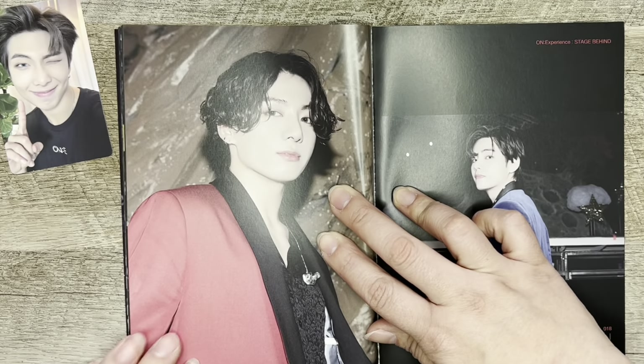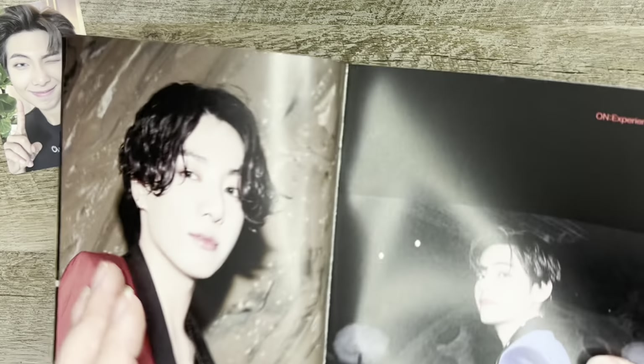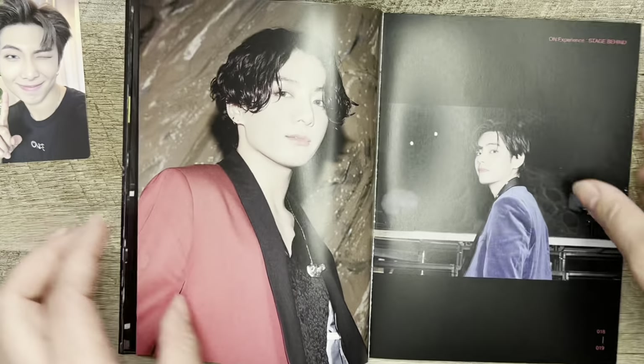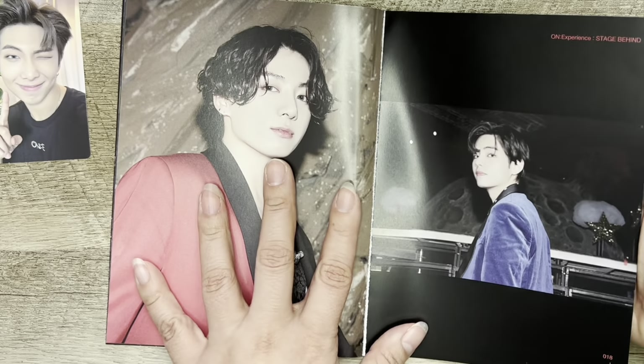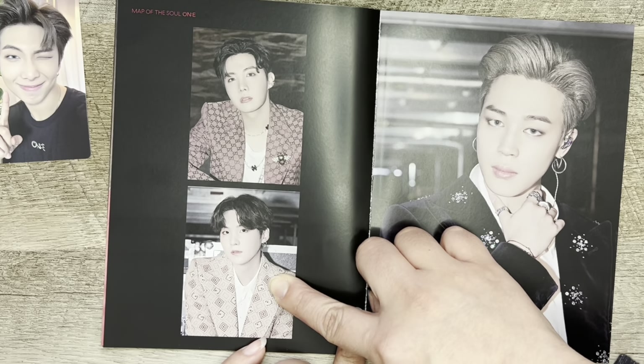Can we just focus right here? Just — how beautiful is he? I was gonna say this freaking maknae line, but honestly, it's all of them are just killing me.